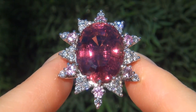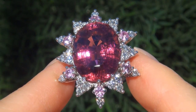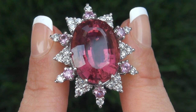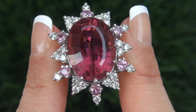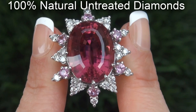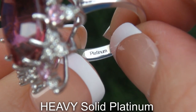As you can imagine, our consignor paid an absolute fortune for this ring and is hopeful to recover at least $60,000. Our gemologists also checked and verified every aspect of the ring and confirmed that it is a genuine rubelite tourmaline accented with 100% natural untreated diamonds and pink sapphires set into heavy solid platinum.